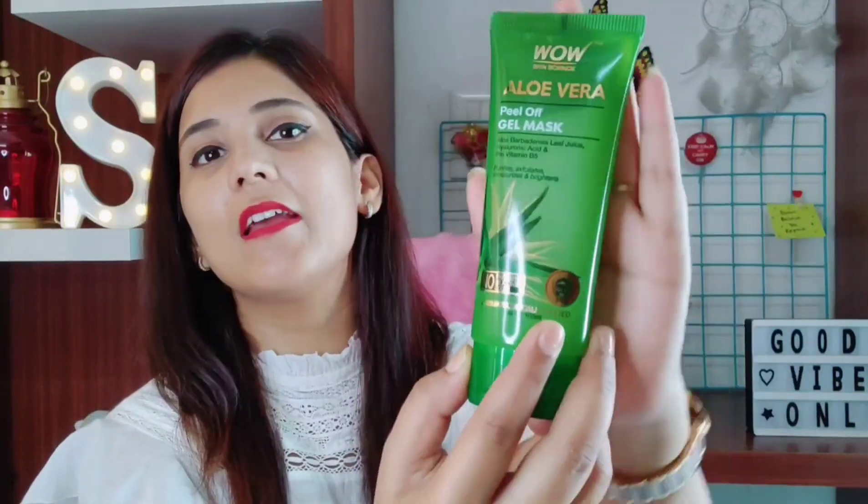The next face mask is the Wow Peel Off Gel Face Mask. This has all the goodness of aloe vera gel, pro vitamin B5 and hyaluronic acid, which calms and soothes my skin and reduces blemishes. When you apply it, you get that cooling sensation on your skin that just feels amazing in this scorching summer. This completely exfoliates, purifies, brightens and hydrates my skin. This is chemical free and very very gentle on my skin. You can get this from the Wow official website, Nykaa.com and Amazon.